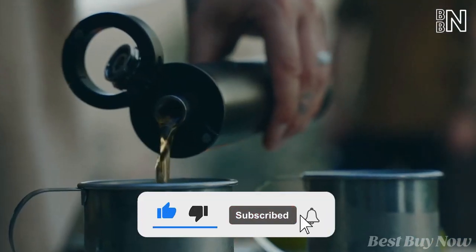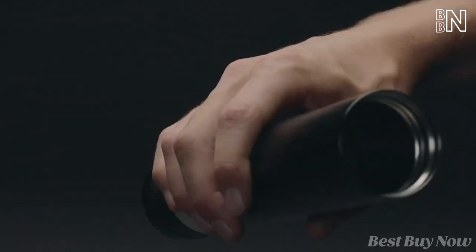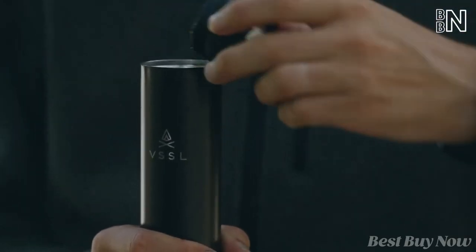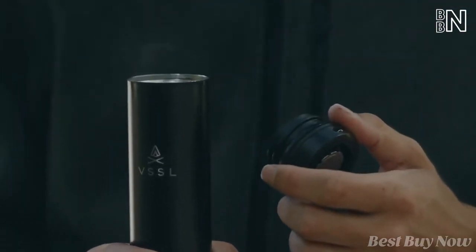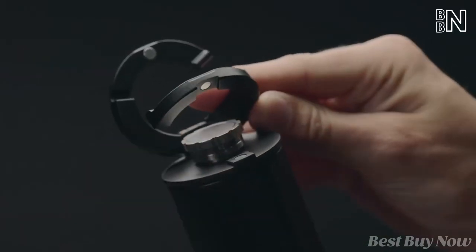It will endure the rain, and together with the leak-proof top, will keep the liquid within. Remove the top cap to fill the flask with water or clean it comfortably. The cap can also function as a carabiner.